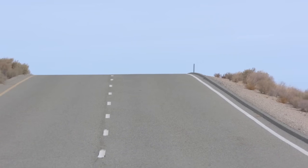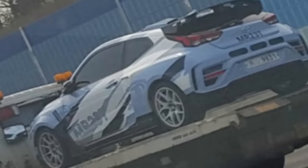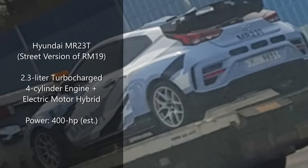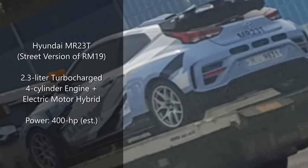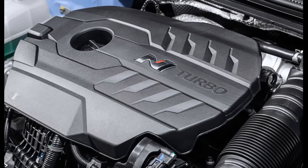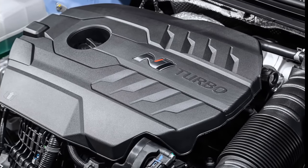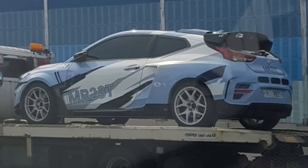Shortly afterward in 2020, spy images of the elusive MR23T began to surface. As the name suggests, the MR23T uses a bored-out version of the 2.0-liter engine to alleviate the extremely peaky nature of the nearly 400-horsepower 2.0-liter engine, while maintaining a similar level of output and making it more user-friendly for the streets. Furthermore, it's rumored to be aided by an electric motor to help with low-end torque.